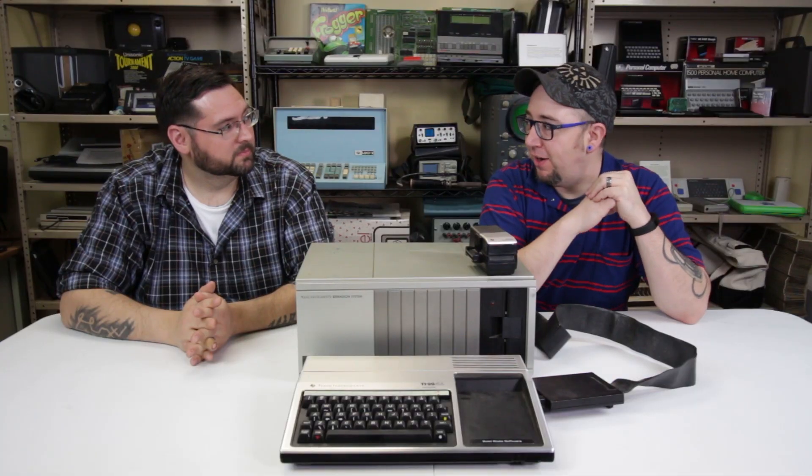The TI-99/4A is often forgotten, but it certainly had its place in home computer history. Thanks to Sam for bringing in another item, whether from the warehouse or as a recent donation. As always, if you like, comment, and subscribe, we appreciate that — and we'll see you next time.